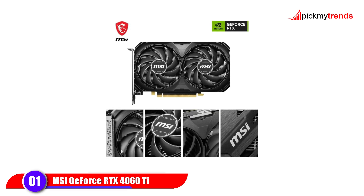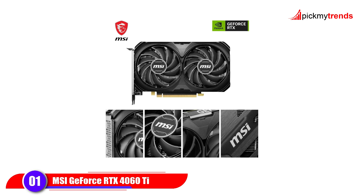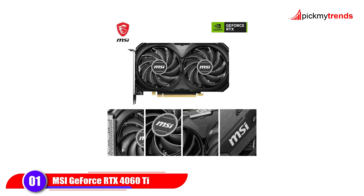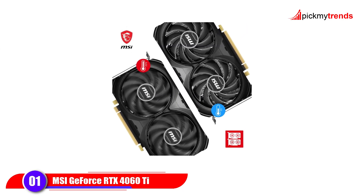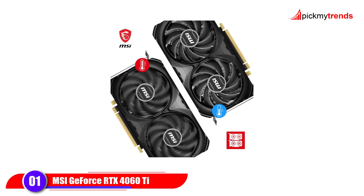The card runs at an extreme performance clock of 2,580MHz with 4,352 CUDA cores, providing smooth gameplay and support for DLSS 3, ray tracing, and NVIDIA Reflex for ultra-low latency gaming.